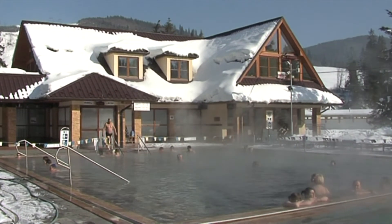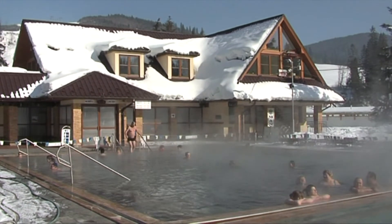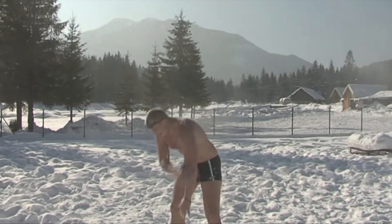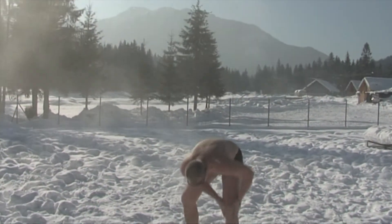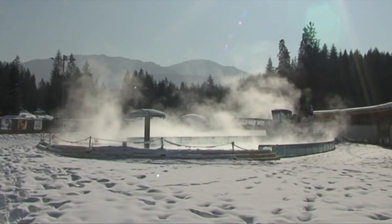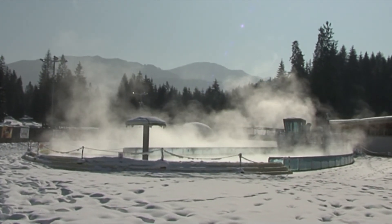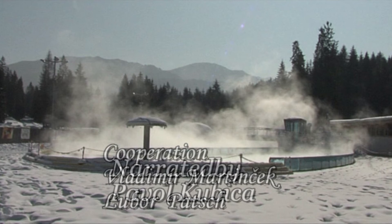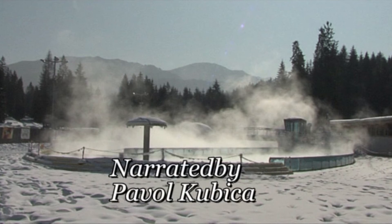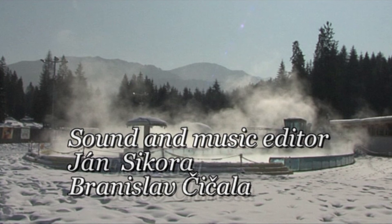Believe us — in our region there are lots of attractive places for vacation, hiking or visiting historical sites. Try to see it with your own eyes and then you will certainly enjoy this part of Slovakia. The tourist region of Žilina heartily invites you.